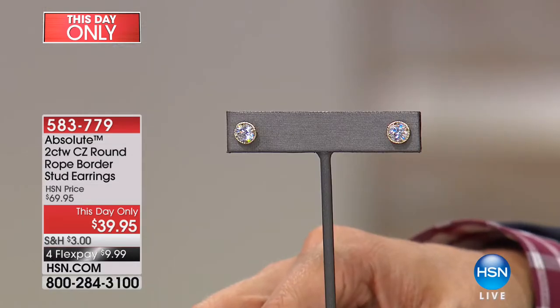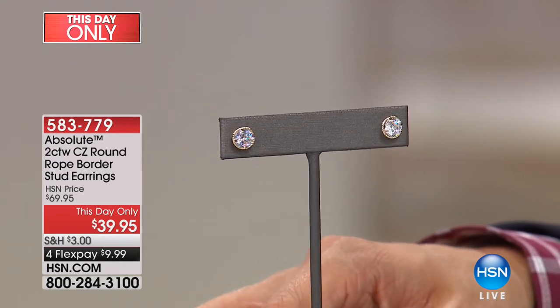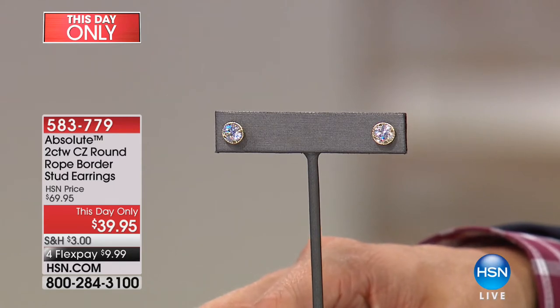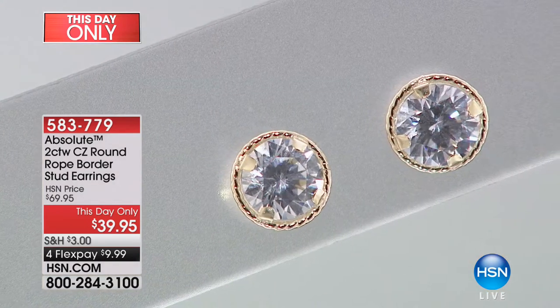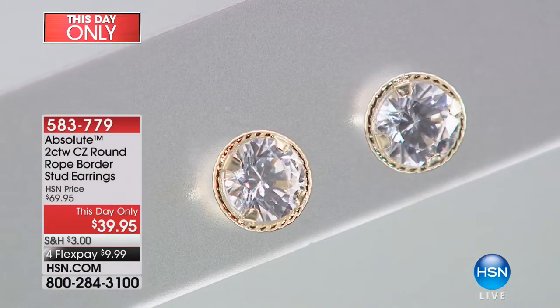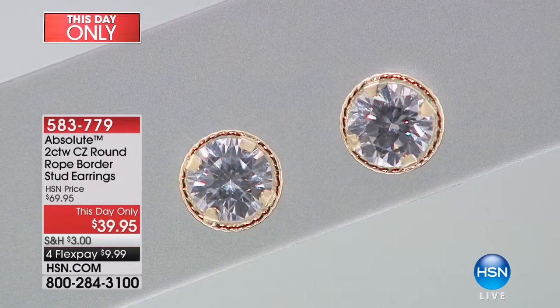This is a one day only, basically this hour only special. What you are getting is a jaw-dropping, stunning pair of stud earrings — two carat round CZ border stud earrings. They have the appearance and look of a perfect flawless D diamond. They are $69.95 except for you shopping with us today. They're not $59.95, they're not $49.95 — they are at the lowest best ever price.